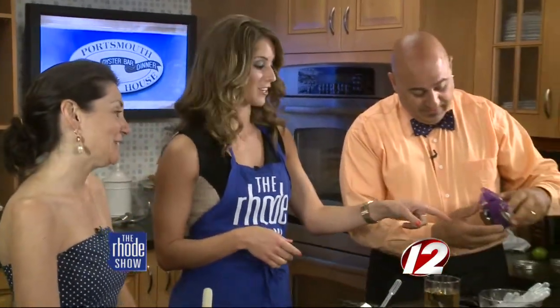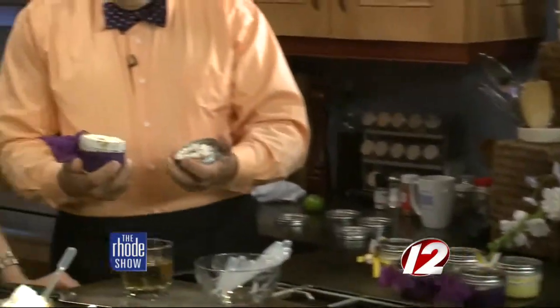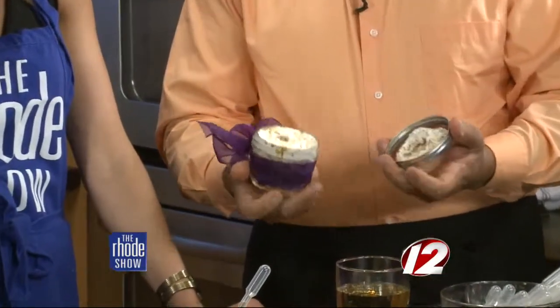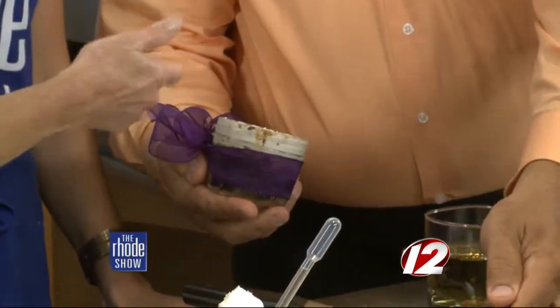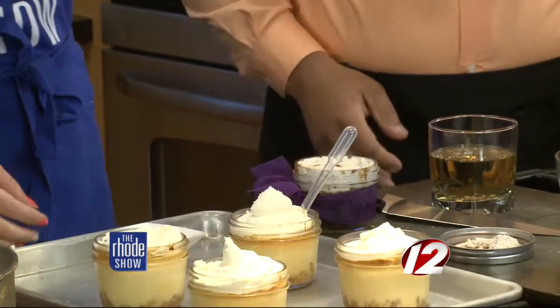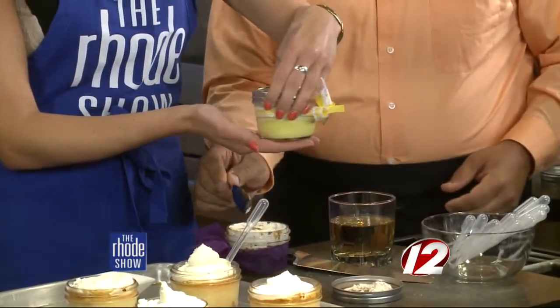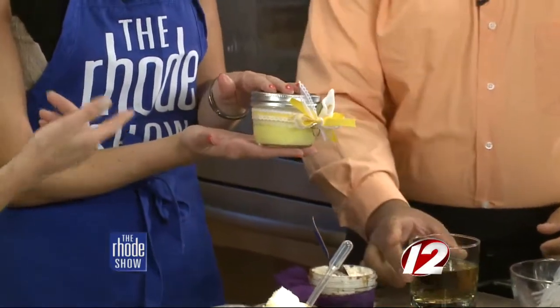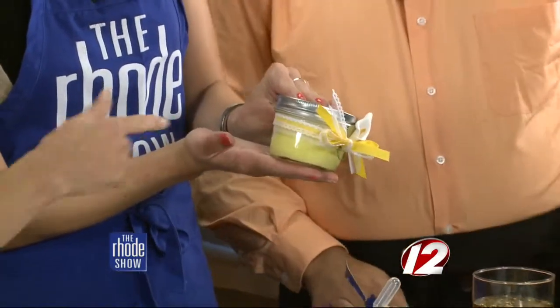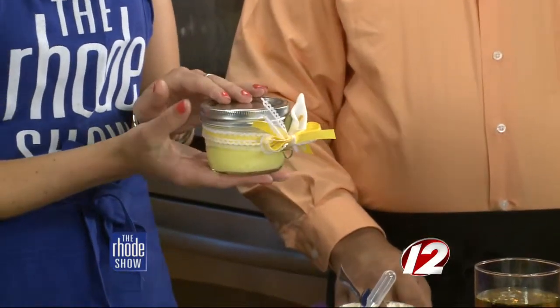There are other flavors too — a Heath Bar version: a dark chocolate cake with homemade salted caramel and a whipped cream blended with Heath Bar. And there's a Lemoncello one: a lemon pudding made with Lemoncello in the pudding as well, topped with a lemon mousse with more Lemoncello in it.